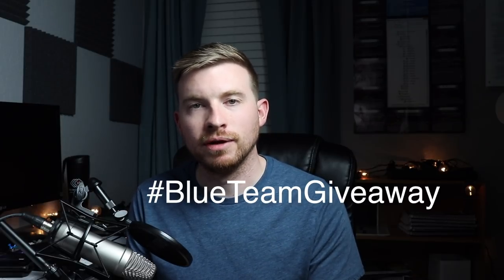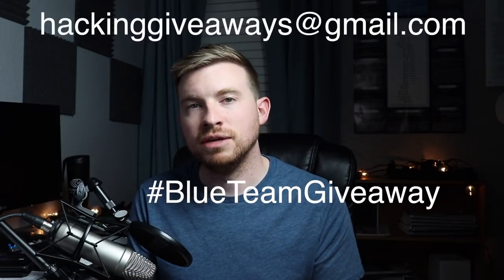Now it's time for the Blue Team Field Manual giveaway. There are three things you need to do to enter. First, you must be in the U.S. or have a U.S. address, because sending books overseas is quite a pain — it's a physical copy, so U.S.-based addresses only. Second, in the comments section below, enter hashtag blue team giveaway. Third, send me an email to the email shown here on the screen with your YouTube username as the subject. I'll post the closeout date for this giveaway in the description below. I also have a really cool giveaway lined up for the offensive certs video focused on pen testing and red team, so keep an eye out for when that video drops.